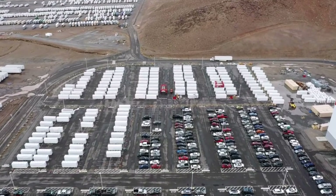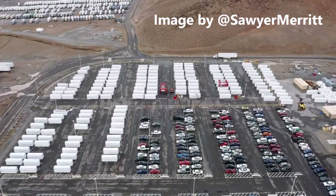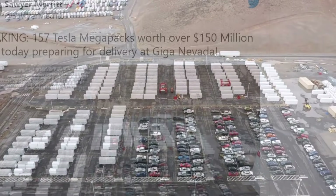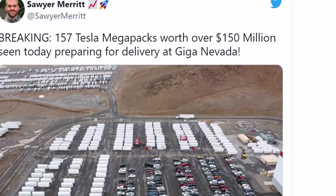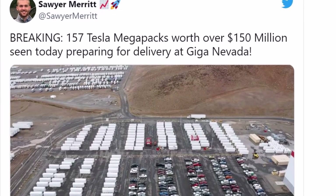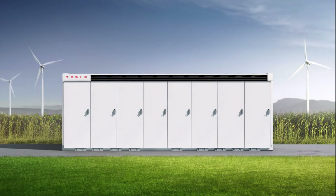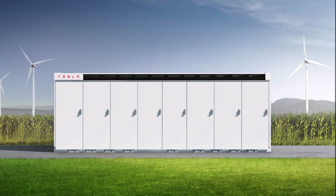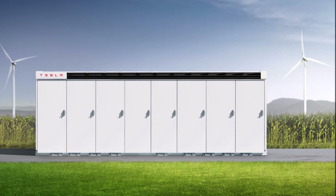There is plenty of breaking news today about Tesla. This morning, Sawyer Merritt on Twitter, who regularly provides reliable Tesla information, tweeted this breaking story and image saying 157 Tesla Megapacks worth over $150 million were seen today preparing for delivery at Giga Nevada.